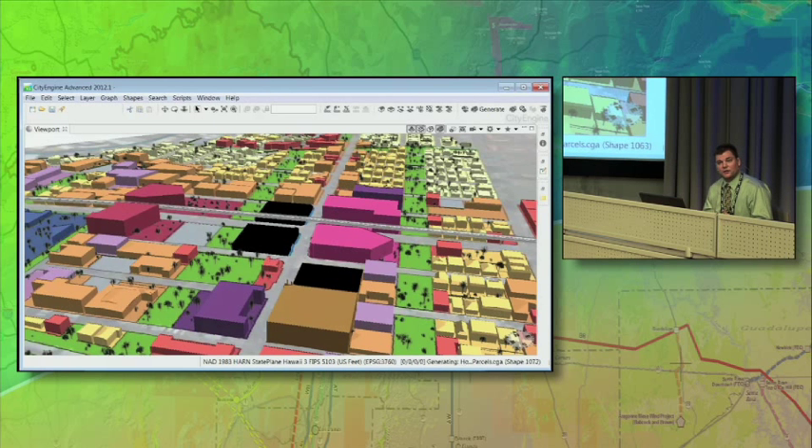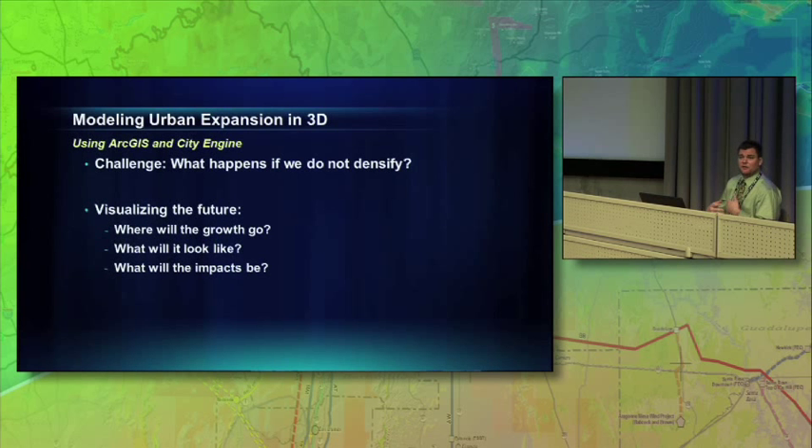We could do floor area calculations off those to show them the total floor area, and give them total impervious surface calculations. So it created a really flexible system. The city was happy with that — we were able to consume data from a variety of contractors and start representing density. Then the election came around, and one of the candidates was running on a platform that light rail is bad and we shouldn't do light rail.